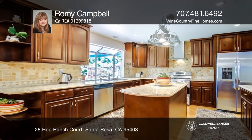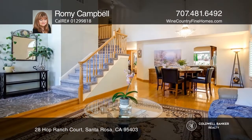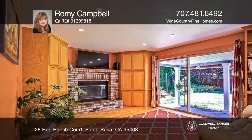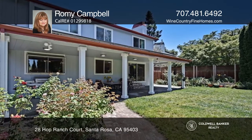Backing to open space and vineyards, this property features a well-appointed floor plan with a remodeled kitchen with stainless steel appliances, a light-filled living room with a formal dining area. Don't miss the Family Room, providing access to a backyard paradise and pool house.